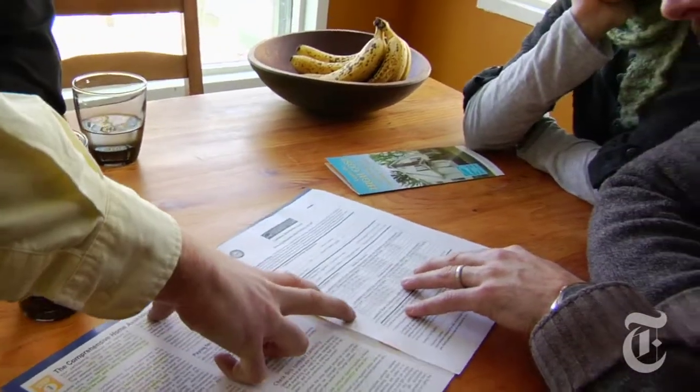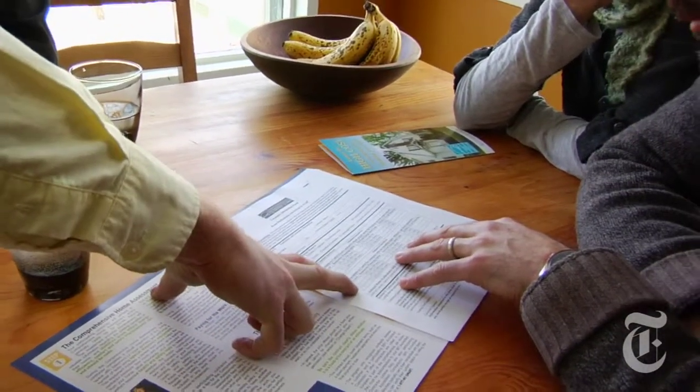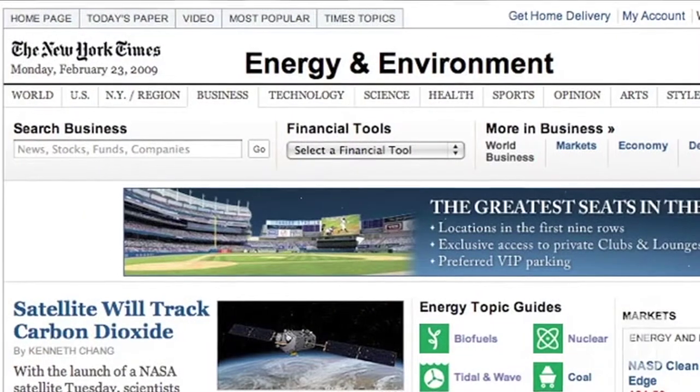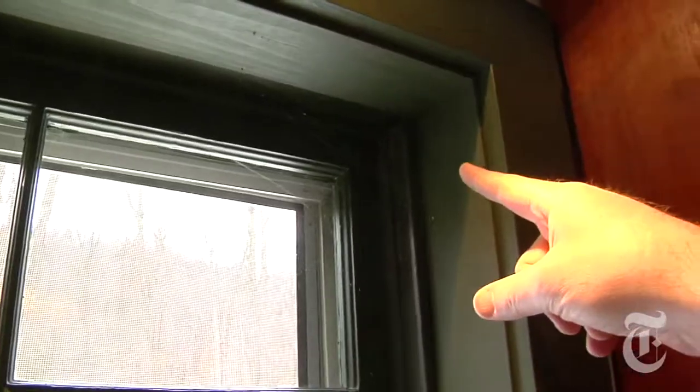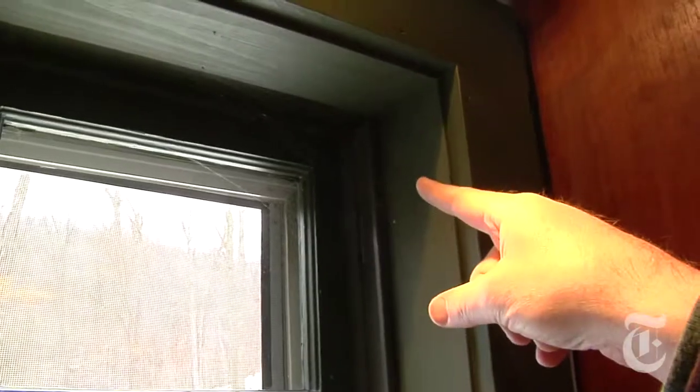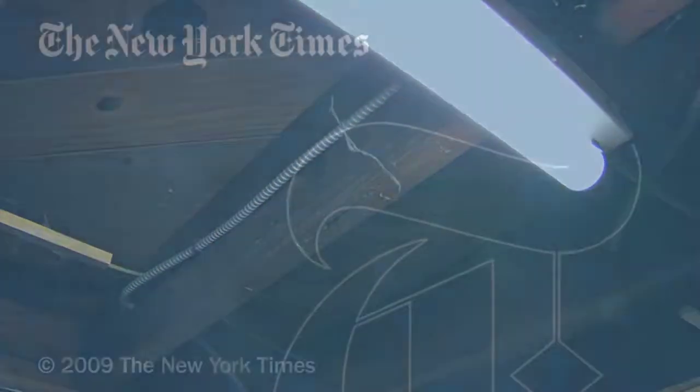For more information on home energy audits and other energy topics, visit the energy and environment page at nytimes.com. Until then, keep an eye on those spiderwebs — just imagine dollars going out the door, out the walls. We want to see those dollars in your pocket.